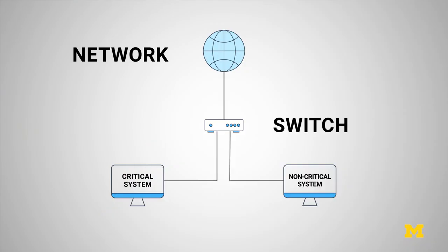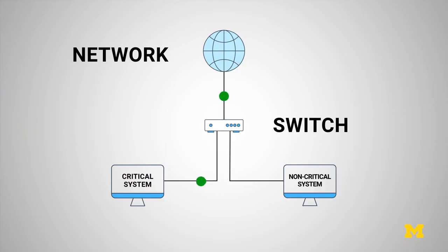The way the Time-Triggered Ethernet protocol works is it uses a special kind of message to provide synchronization.